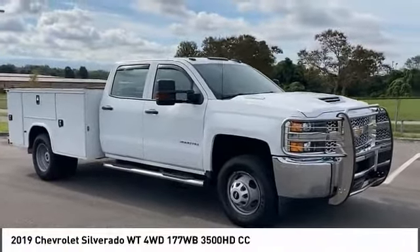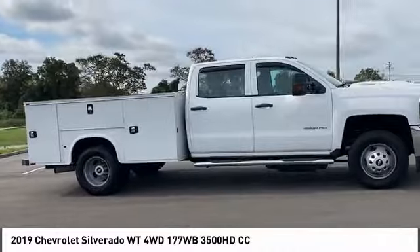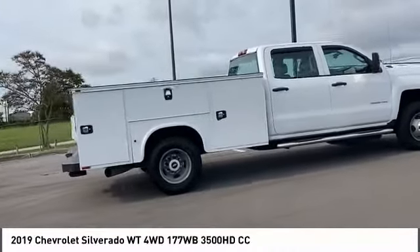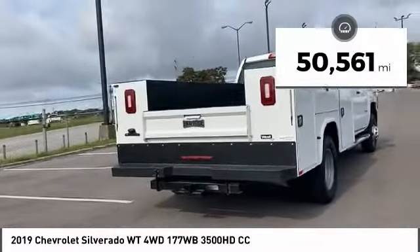Make a great choice today with the 2019 Silverado 1500. The Chevy Silverado 1500 has the lowest cost of ownership of any full-size pickup. This vehicle has less than 55,000 miles.